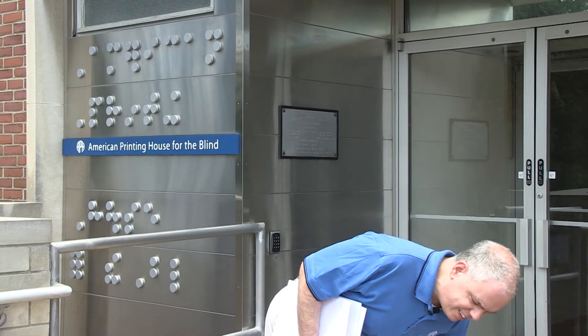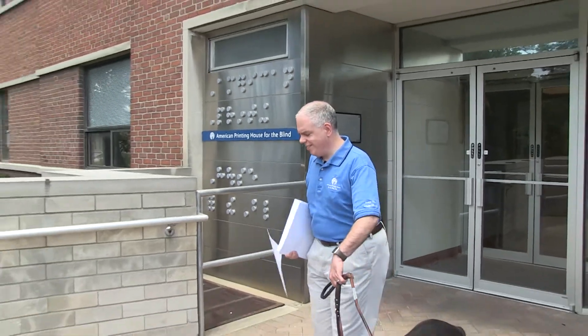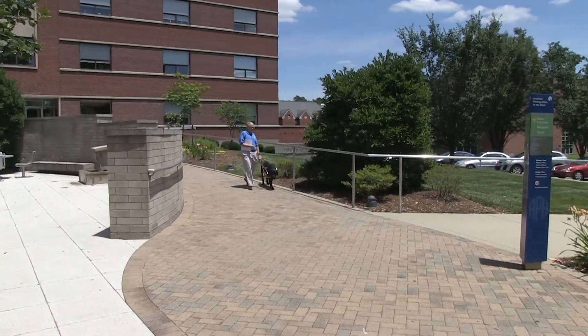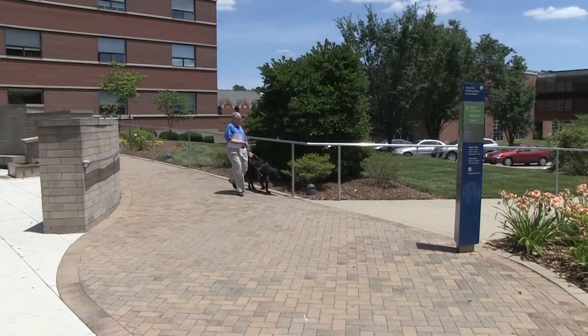I'm going to show you the Nearby Explorer app, especially the GeoBeam feature and the exciting new Indoor Explorer feature. Jeremiah, let's go to the library. As we head out of APH's front door toward the street, let me show you what this GPS-enabled mobile app can do for you as you travel in your daily life.